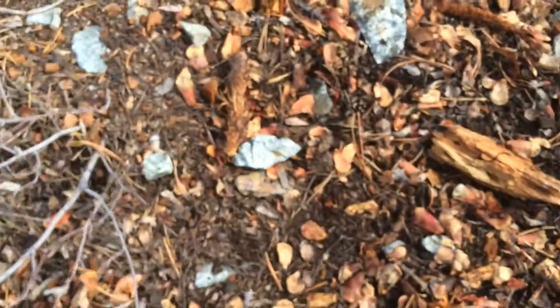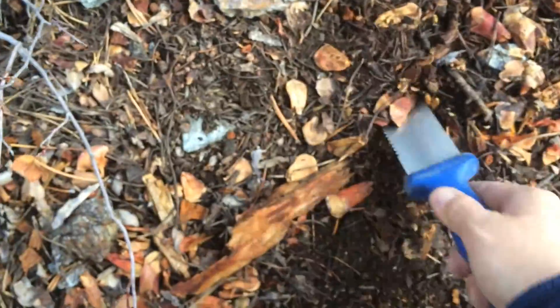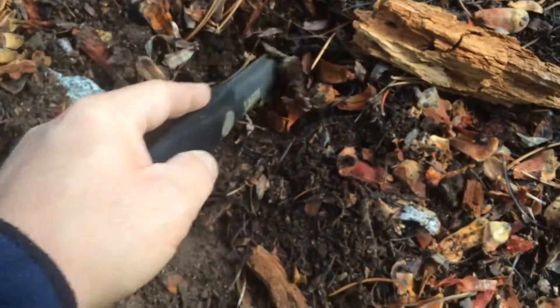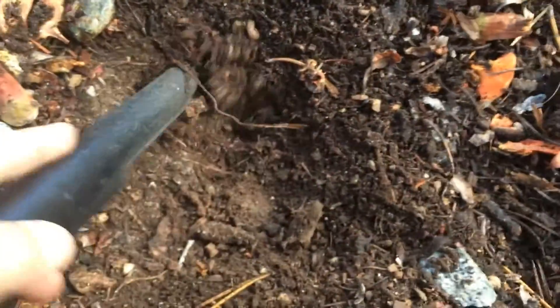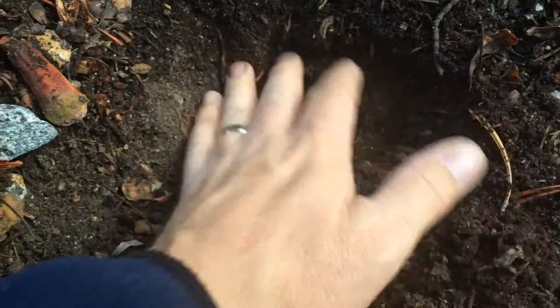So I'm digging here to see what we've got. I haven't found anything so far. Looks like a fire right there. Oh, I see something bright. I see something. Wow, hold on. Look at that — look in the hole right there.